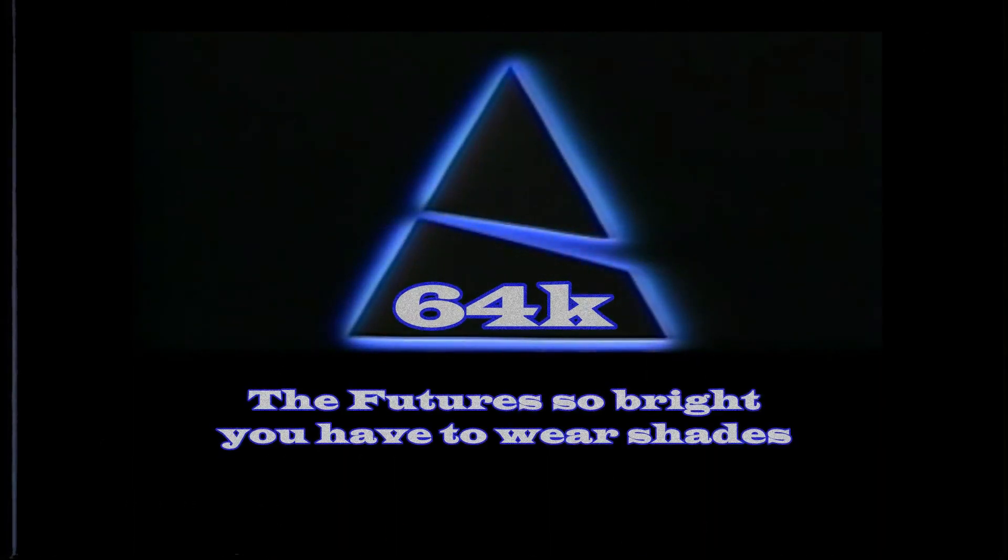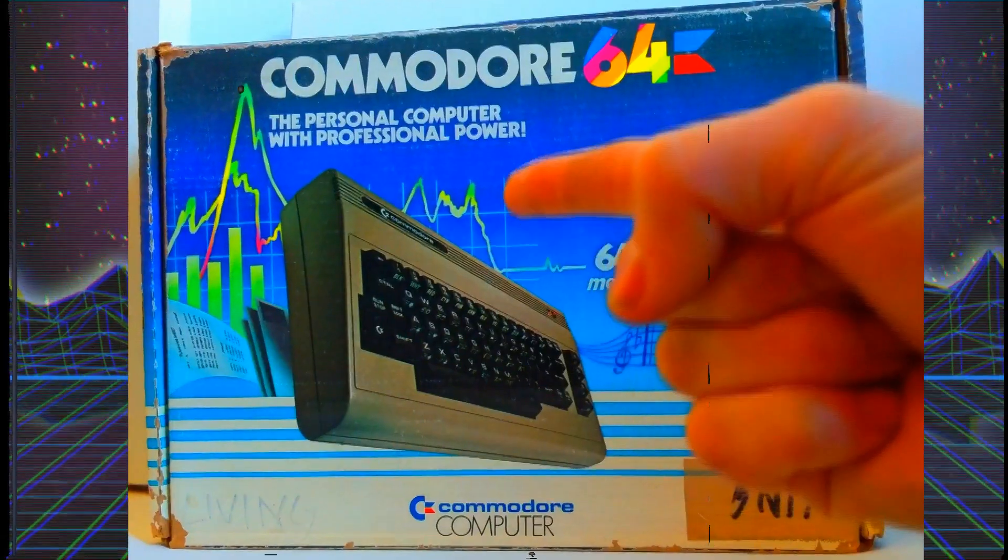64K. Where the future is so bright you gotta wear shades. You've seen John Carpenter's Escape from New York, a movie set in the future. But the future is now on the Commodore 64.